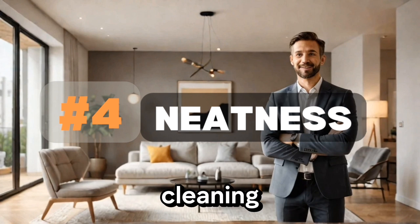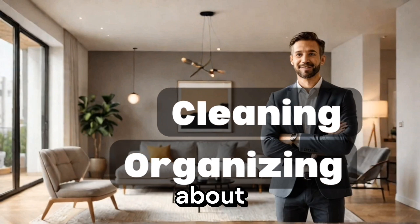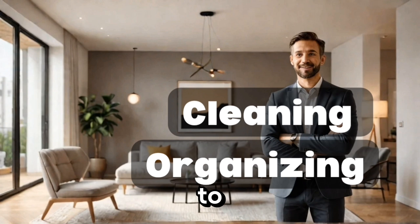Additionally, many homeowners struggle with cleaning and organizing their homes, which can make a huge difference in how quickly it sells. And let's not forget about the emotional attachment we have to our homes, which can make it difficult to let go and move on.